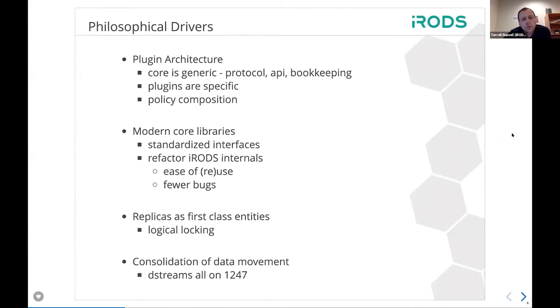The big picture for why we're working on the things we're working on: for the last ten years or so we've been trying to move iRODS to a plugin architecture so that we can put the functionality at the edge. The core becomes very generic — iRODS is a protocol and an API, and it has one job: to do the bookkeeping well about where all your stuff is. There are now seven different plugin interfaces, and the plugins are where the specific code goes to speak to particular technologies or protocols.